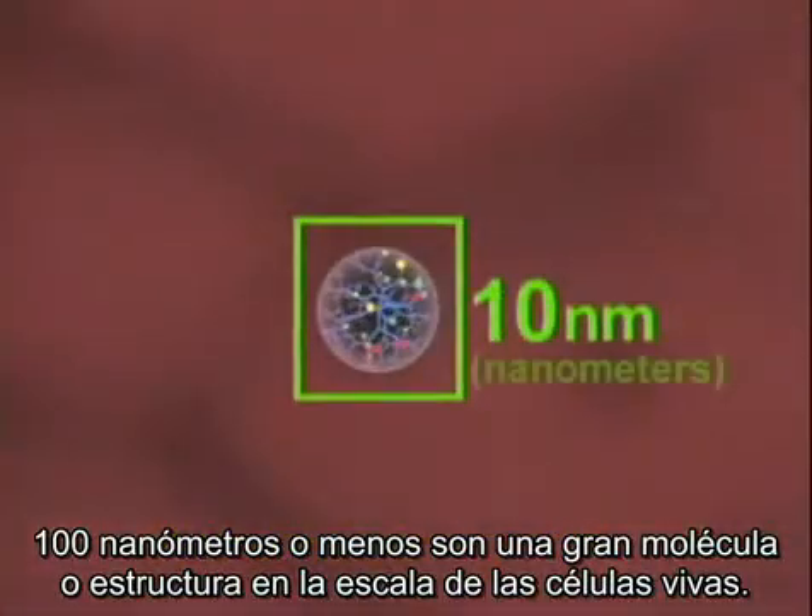A nanometer is one billionth of a meter, too small to be seen even with a lab microscope. 100 nanometers or less — that's how big biological molecules and structures inside living cells are.